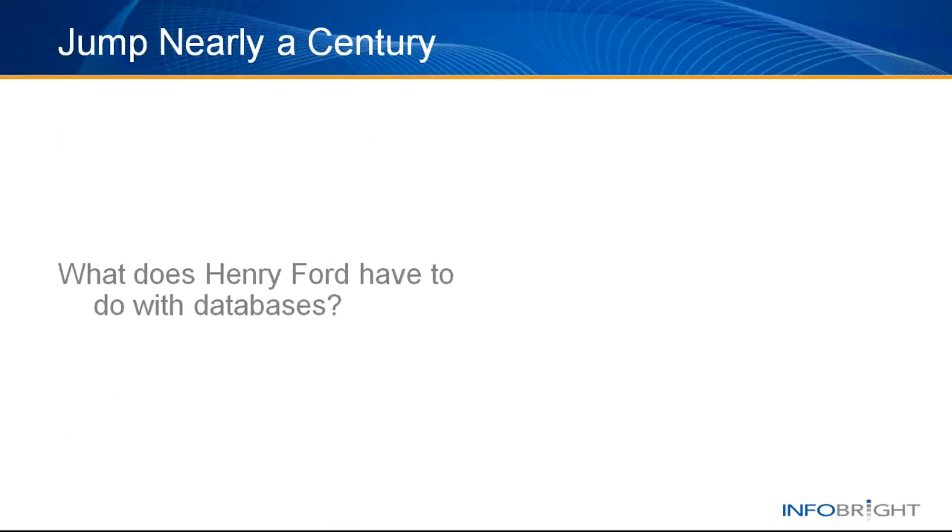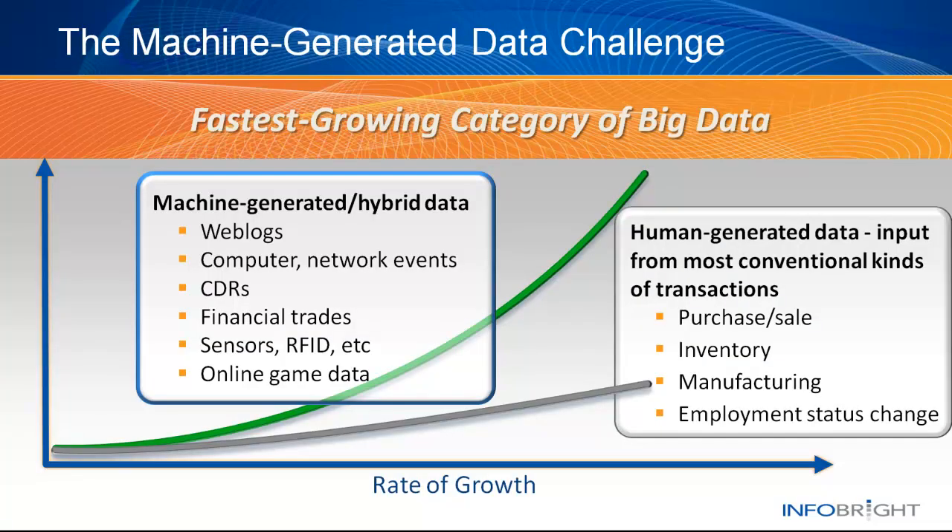Over the past few years, data exploded exponentially. Our old technologies just can't keep up. To address the problem, new technologies emerge to deal with the big data dilemma. From columnar databases to Hadoop to doc stores and other NoSQL variants, the range of options grows each day. Of the big data boom, the fastest category has been machine-generated data.